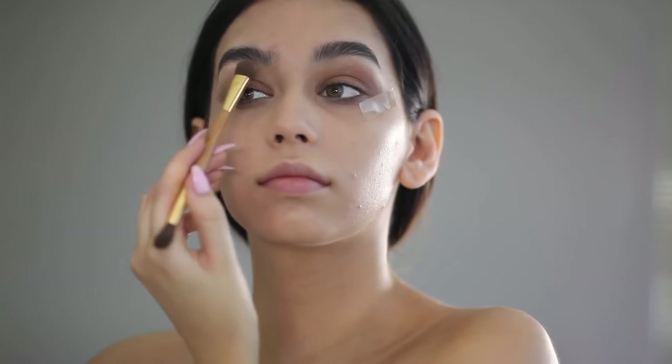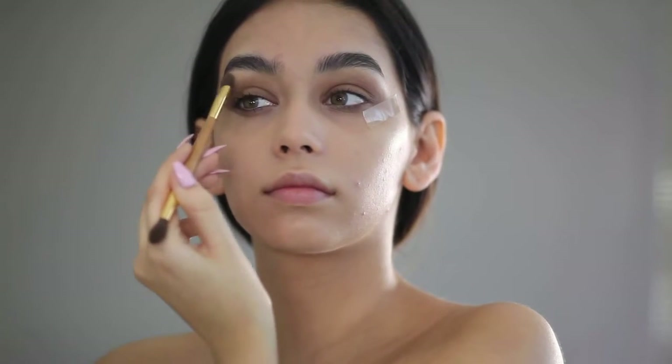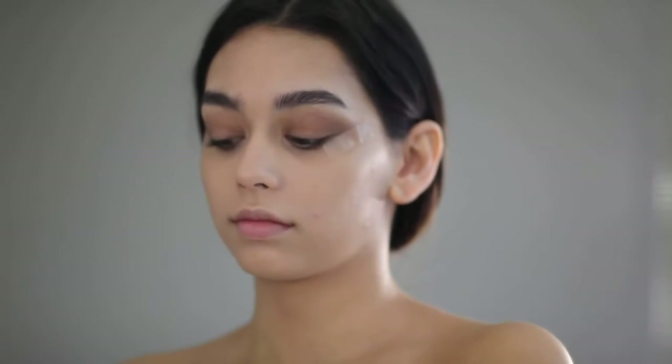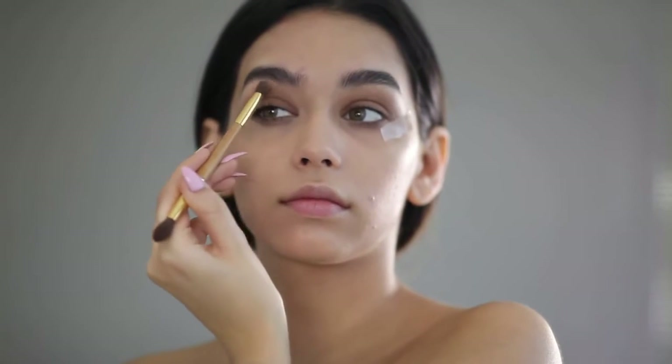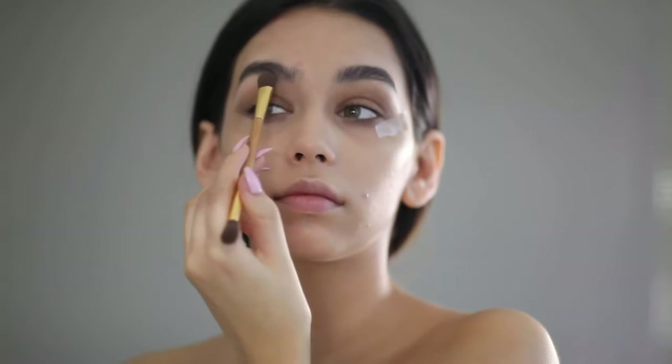Now I'm using the lightest color to go right on my brow bone, just to give the eyeshadow more of a pop and to give my eyebrows more of a pop when I start doing them.